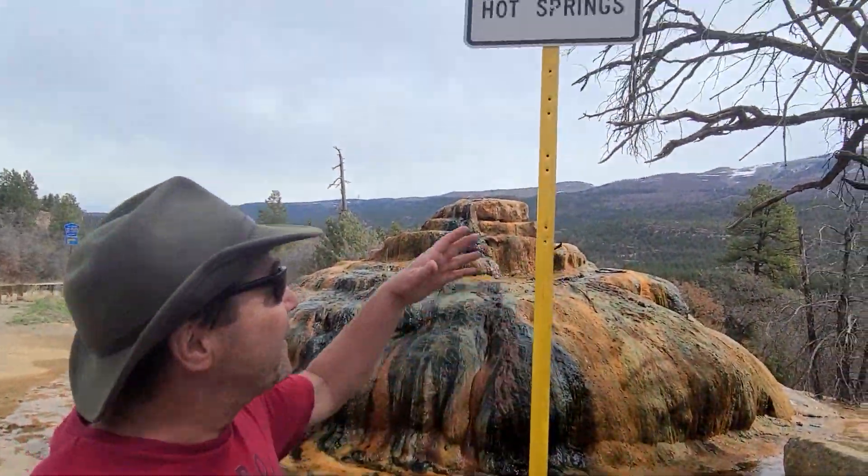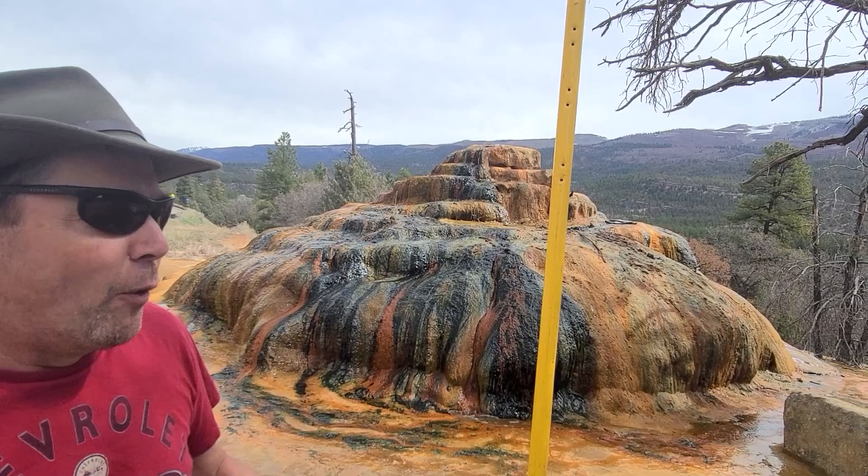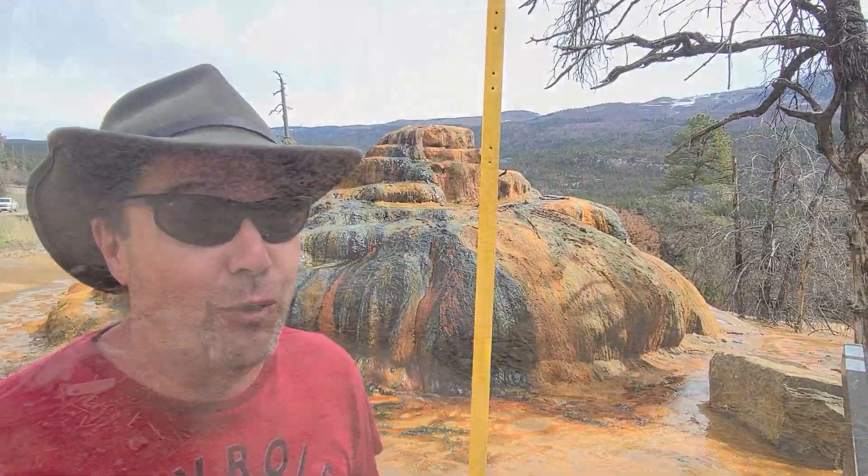One thing I do notice here is they have a danger sign — no climbing. You got to figure that's for safety; people fall and knock their head and they don't want this wrecked. But one thing I don't notice on any of the signage here is 'no soaking.' So I'm going to go over and see if it's warm enough.